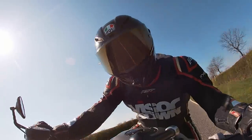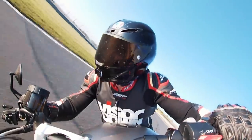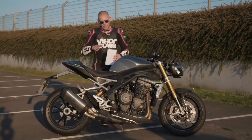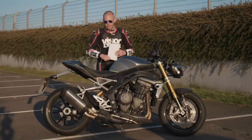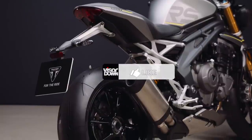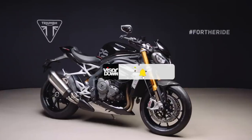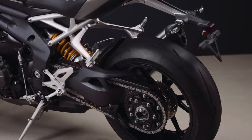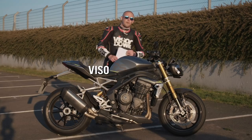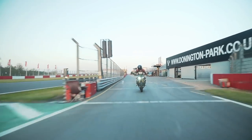So there we have it — the 2021 Speed Triple RS. It is more of an animal, more of a handful if provoked. A dog only bites you when you poke it with a stick, and that's the situation with this thing. You don't need to ride it like an idiot, but when you do, you feel like this is a completely different animal to the previous bike. As I said at the start, this is £15,100. They will be in dealerships from the beginning of May. So if you like what you see, get yourself down to your local Triumph dealership and sort yourself out a test ride. There's going to be a full review going up on Visordown.com. Thank you very much, folks.